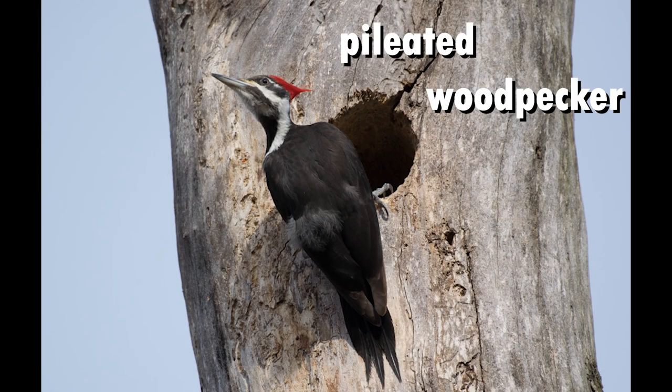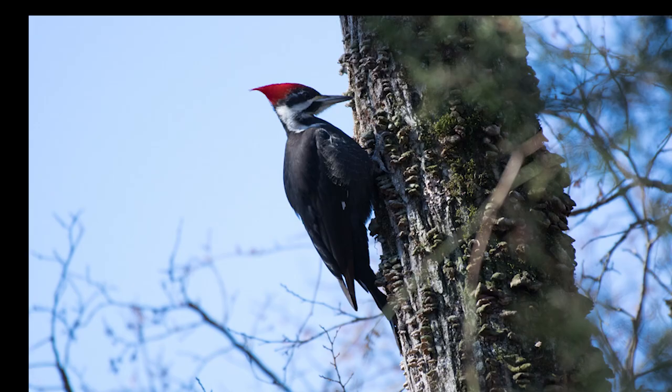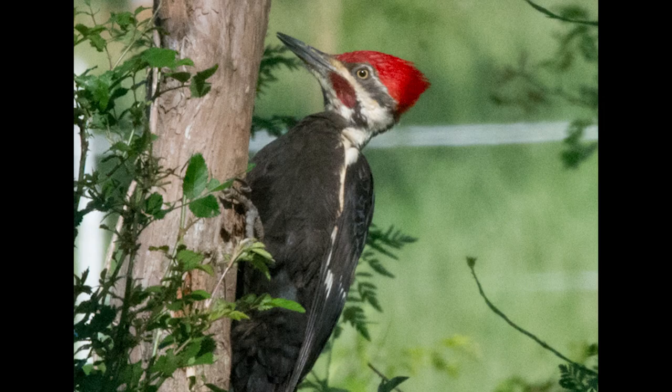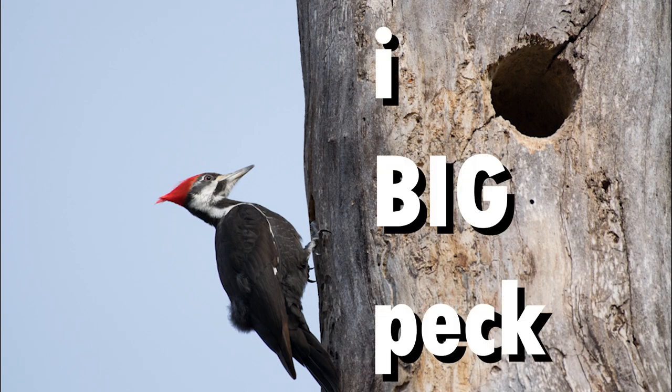The pileated woodpecker is easy to identify simply due to its size, being at least twice as large as any other woodpecker in the Ozarks. Both sexes have a fantastic crown of red, and the male has a red mustache in addition. These birds can really peck. You can often see them 20 or 30 feet in the air moving around the land. They have a flap-pause-flap type of flying pattern that makes them swing up and down as they move.